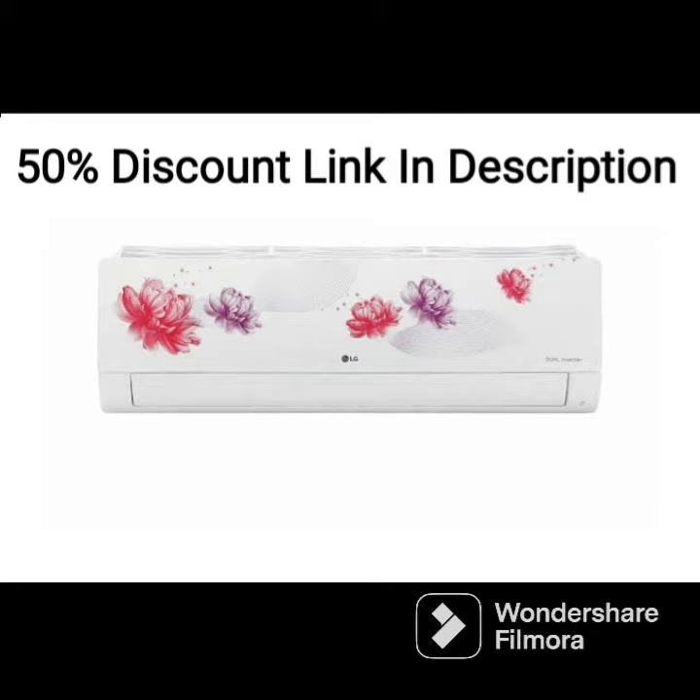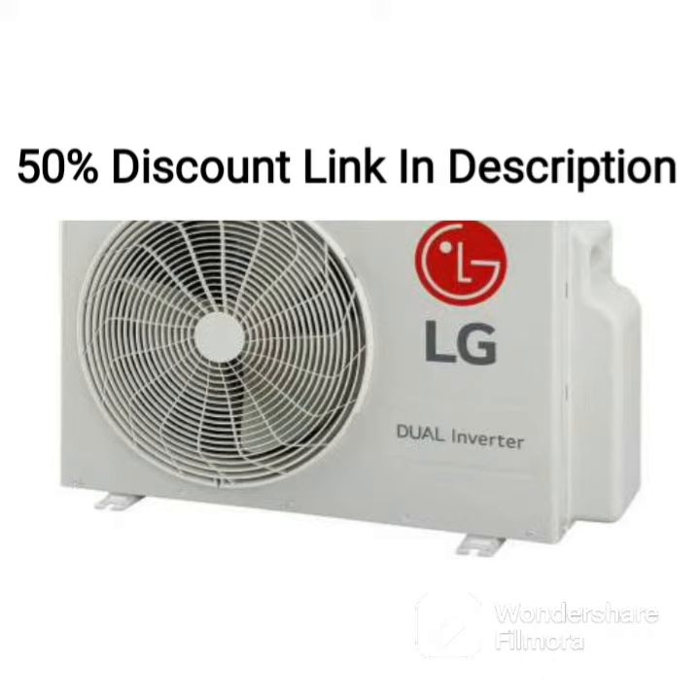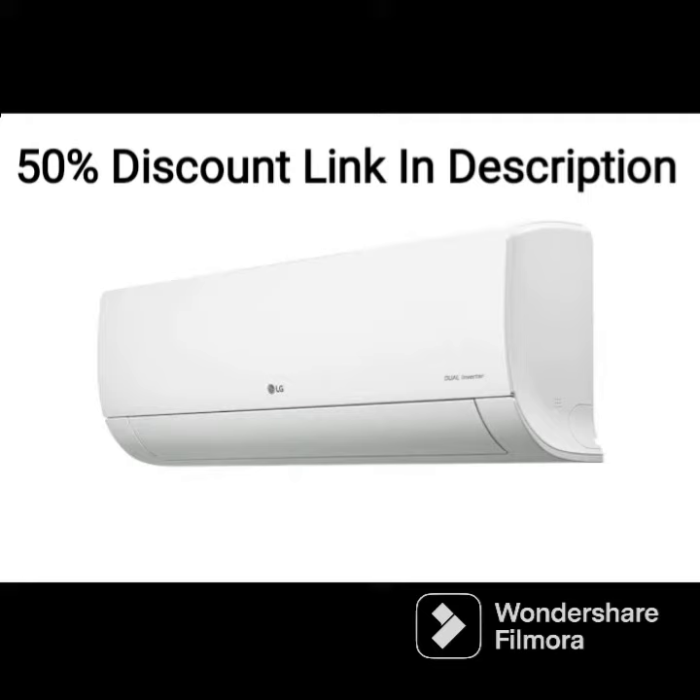The AC comes with a 5-star energy rating, which means that it is one of the most energy-efficient air conditioners in the market. It is also equipped with an HD filter with antivirus protection, which helps to filter out dust, allergens, and other harmful particles from the air, making it suitable for those with respiratory issues.